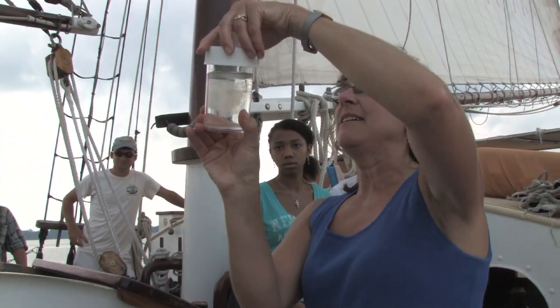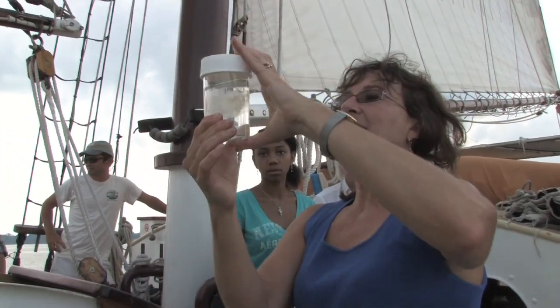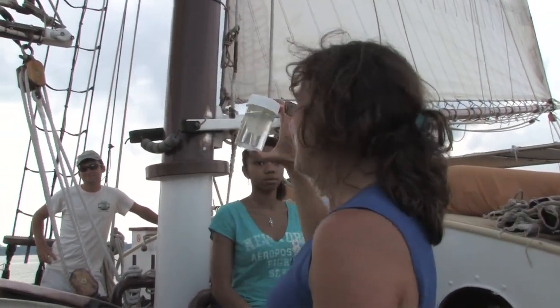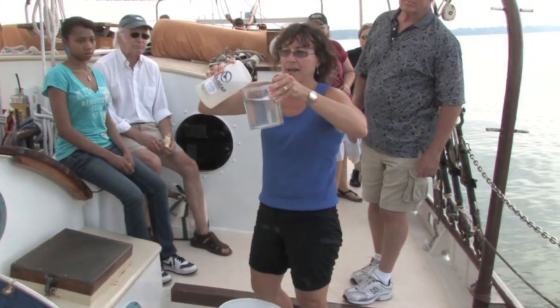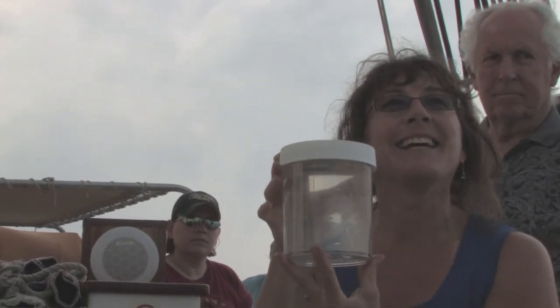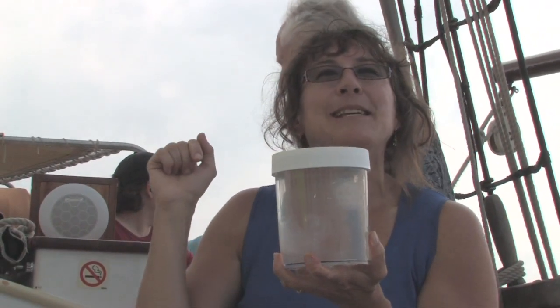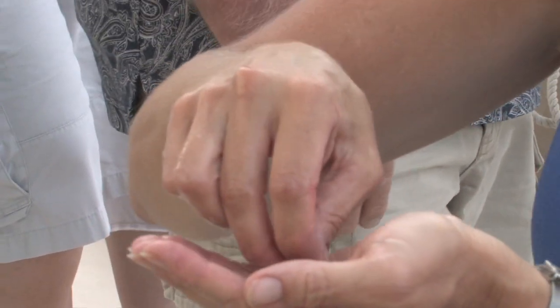This is a little sea nettle jellyfish. This one stings — don't put your hand in there. I want you to see them moving. These do not sting, so if you like you can open up the jar and you can poke it and see what a jellyfish feels like.